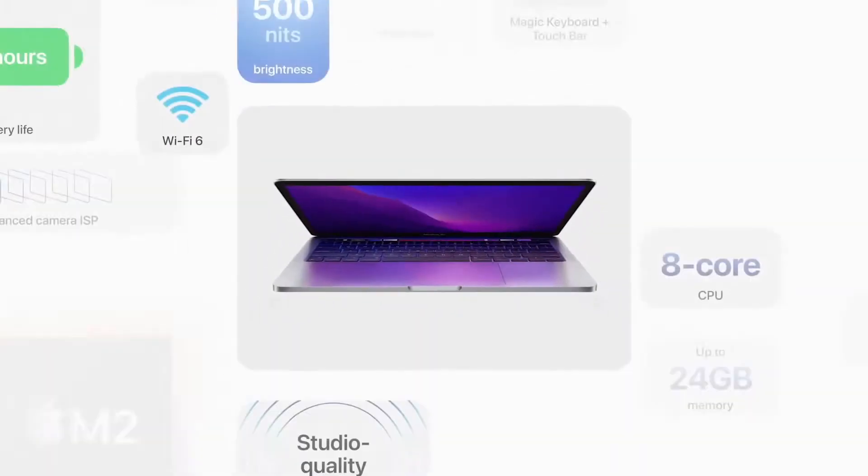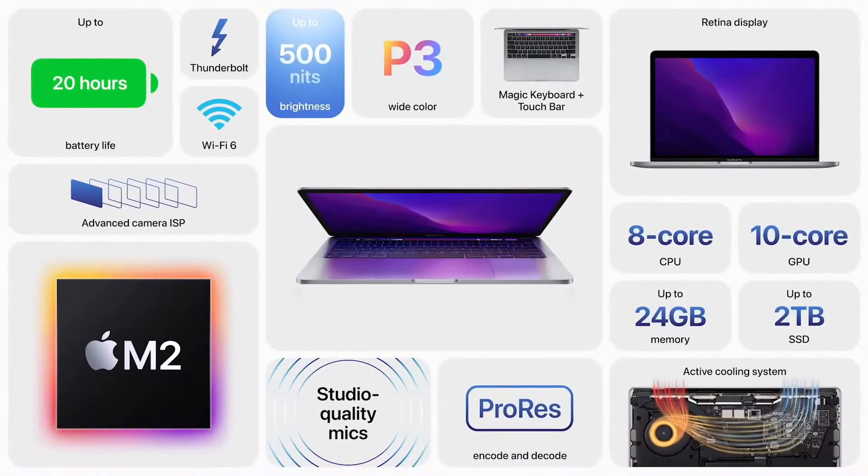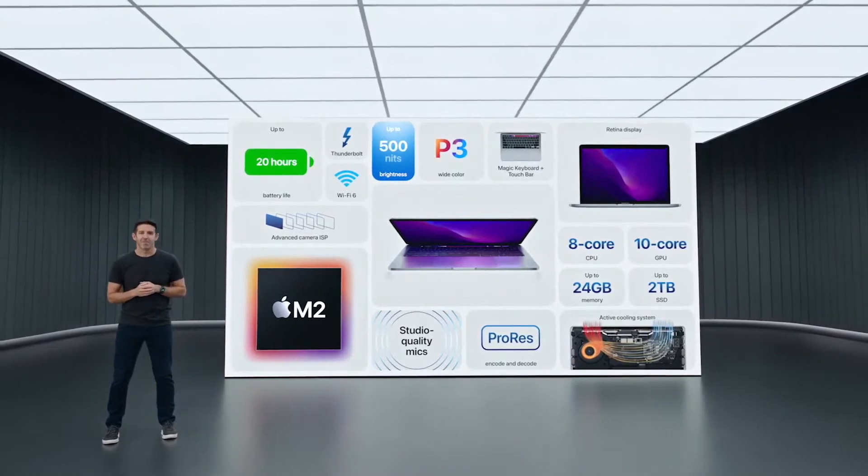So that's the powerful 13-inch MacBook Pro. With the incredible performance of M2, ProRes acceleration, up to 24 gigabytes of memory, and up to 20 hours of battery life, our most portable Pro Notebook gets even better.